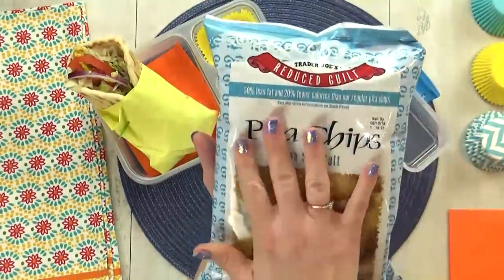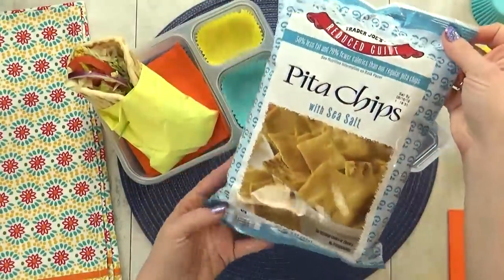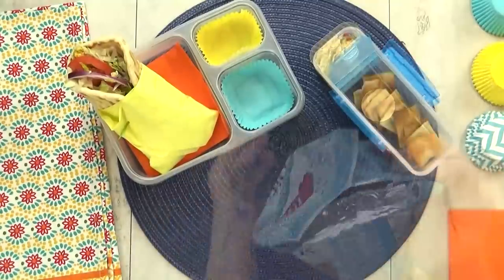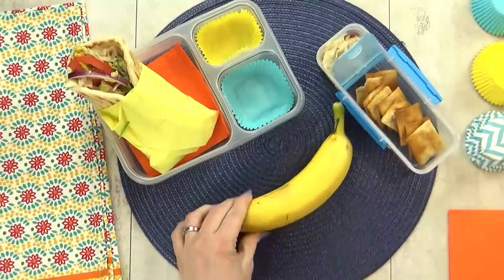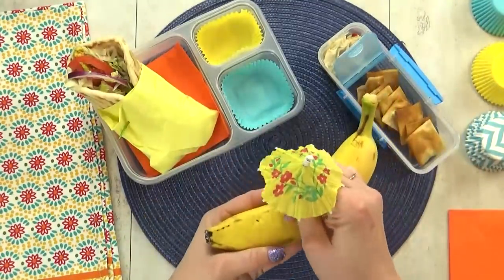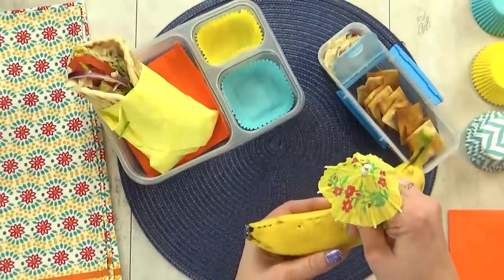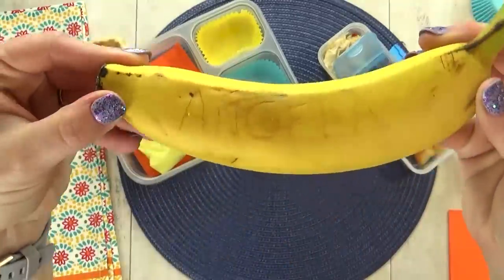I'm gonna go ahead and add some of these pita chips from Trader Joe's — this is not something that my kids have ever tried, so we'll see if they like them. Moving on to the fruit, Angela chose a banana. And to make this extra fun, I'm going to write a secret message — I'm basically just gonna scratch her name on the outside of the banana, and over time we'll be able to see the name even better.